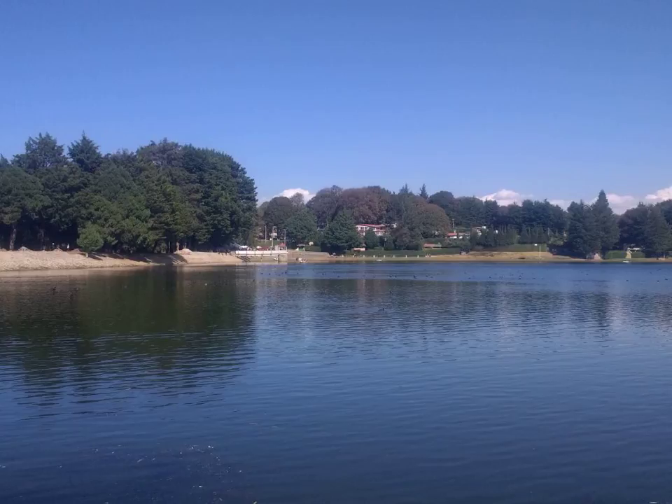European Bitterness Units scale, often abbreviated as EBU, is a scale for measuring the perceived bitterness of beer, with lower values being generally less bitter and higher values more bitter. The scale and method are defined by the European Brewery Convention, and the numerical value should be the same as the International Bitterness Units scale, defined in cooperation with the American Society of Brewing Chemists. However, the exact process of determining EBU and IBU values differs slightly, which may in theory result in slightly smaller values for EBU than IBU.